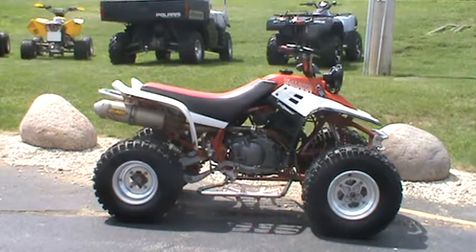Hey everyone, Nick here with Road, Track, and Trail. Today we're looking at a 2000 Yamaha Warrior 350. It's got a big bumper, nerf bars, and an FMF pipe.